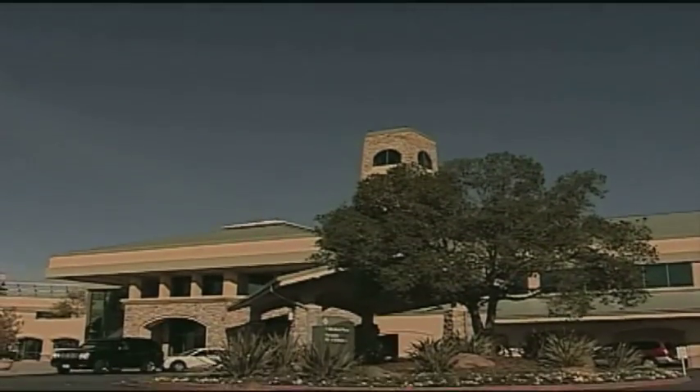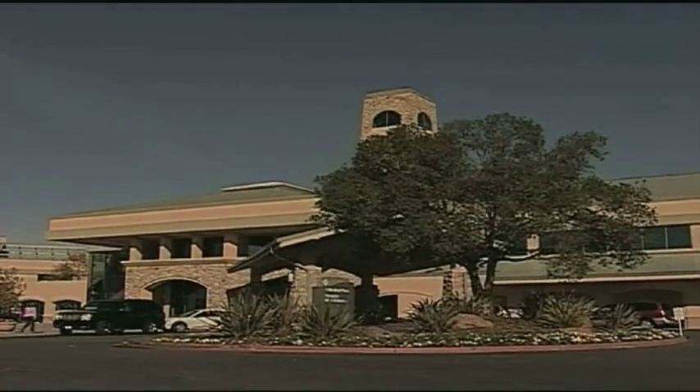Continuous and uninterrupted airflow is the lifeblood of any building, making underperforming or unreliable fans unacceptable. In addition to concerns about reliability, these inefficient fans can be the biggest consumers of energy in a building, skyrocketing energy costs.